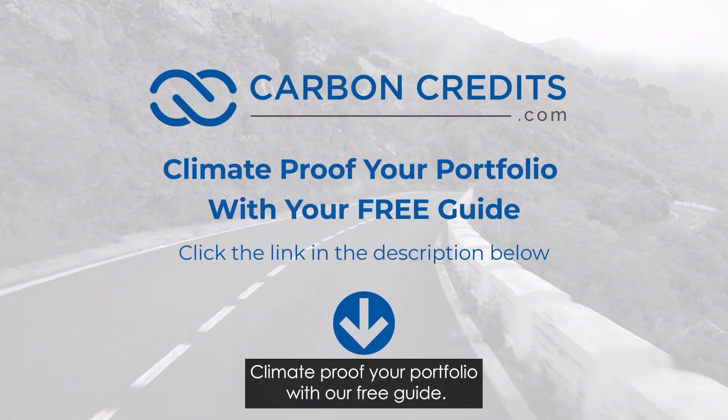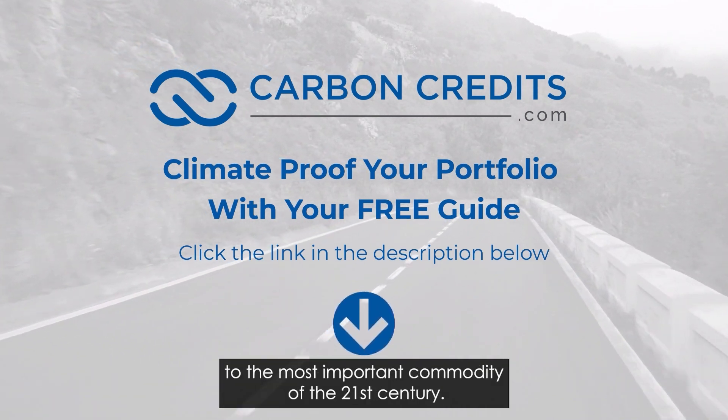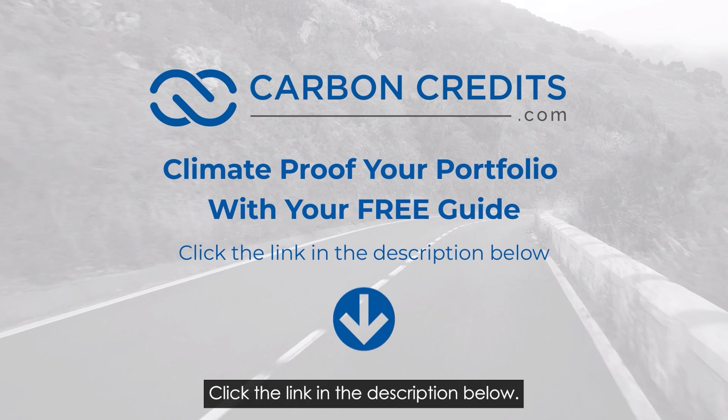Climate proof your portfolio with our free guide. Within minutes, you'll learn the key to the most important commodity of the 21st century. Click the link in the description below.